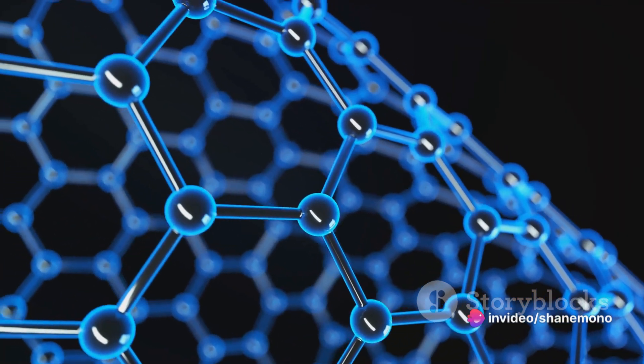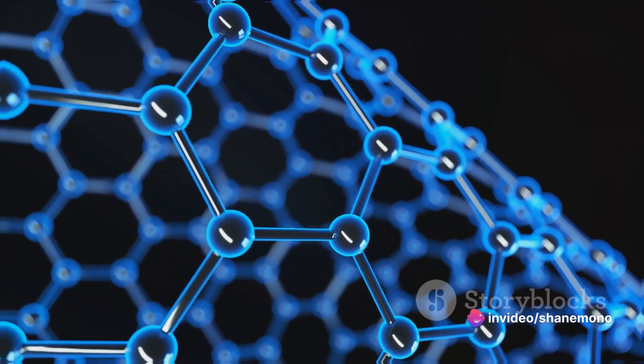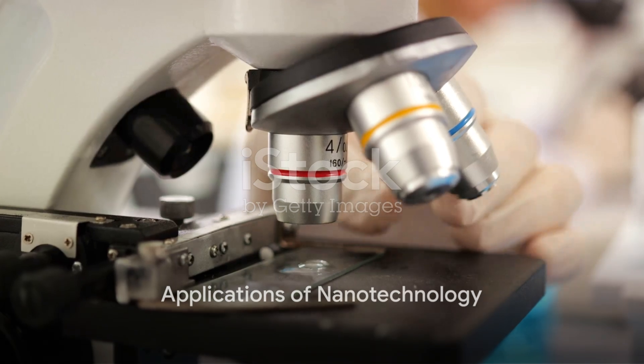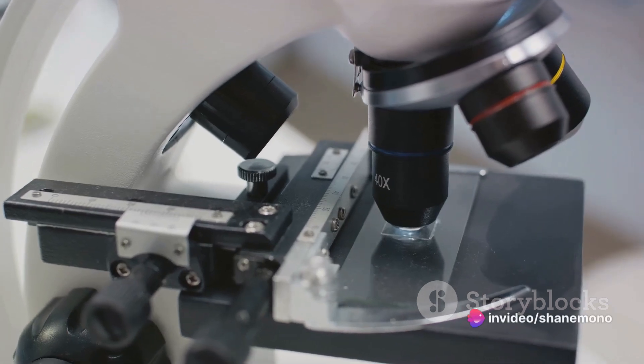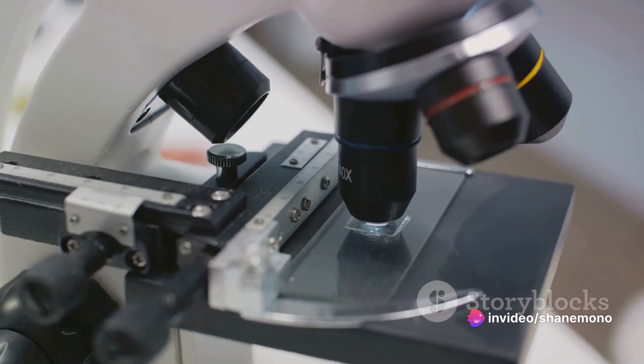Now that we have a basic understanding of what nanotechnology is, let's delve into its numerous applications. From medicine to the environment, nanotechnology is transforming our world in ways we could never have imagined. It's like we've been given a brand new set of tools — only these tools are so small you need a microscope to see them.